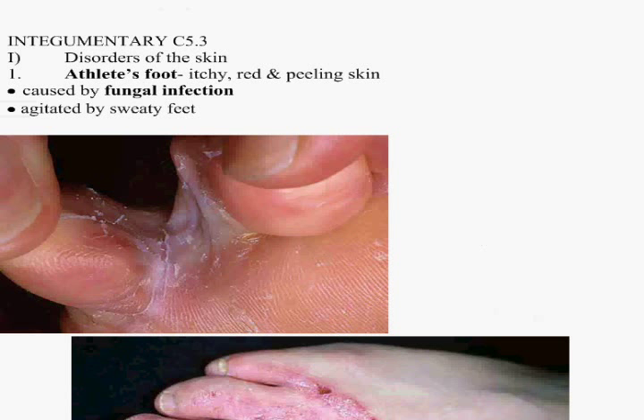Disorders of the skin. I've got some really cool pictures here. This is athlete's foot. You can tell it by itchy red, peeling skin.